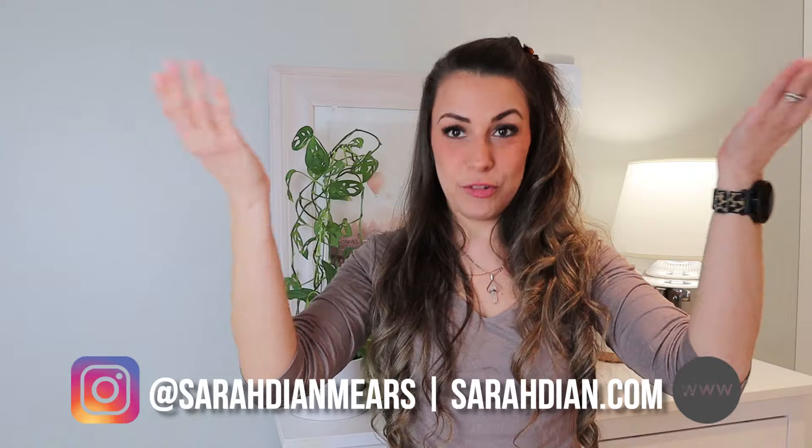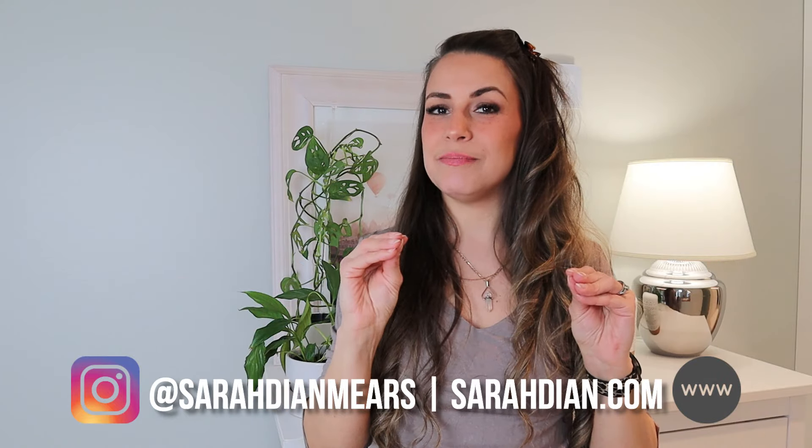Today we are diving into spring — thrifting spring outfits and some other things. I went to the thrift store looking for light and bright colors to bring some springness into my wardrobe, and I found a whole bunch of fun little details. I think I nailed it starting off strong.